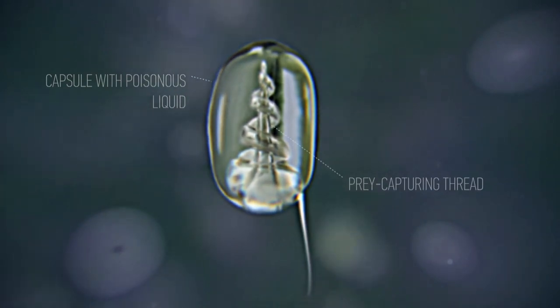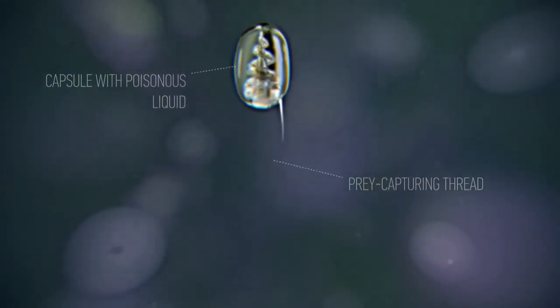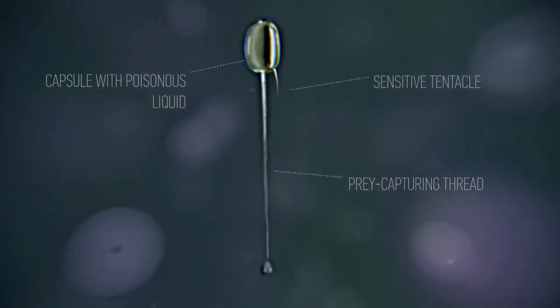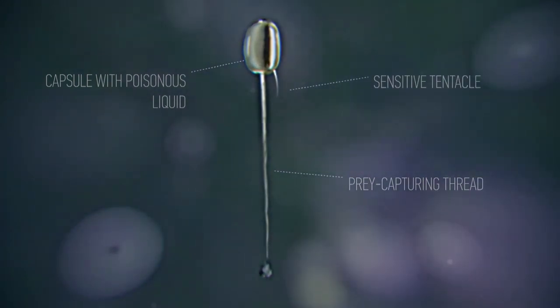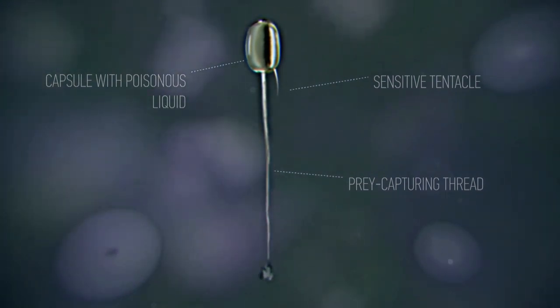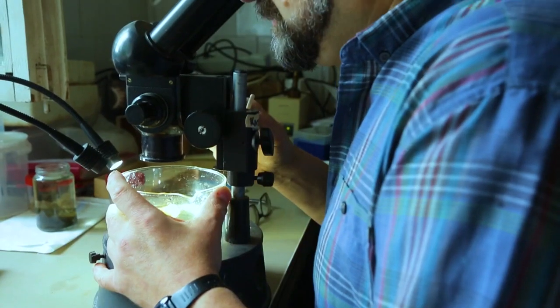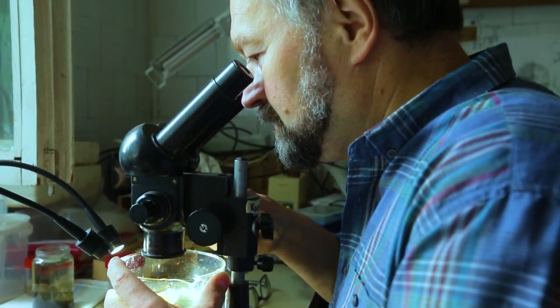On the capsule's surface are small spurs. When it touches something, the cap flies off and the thread ejects forcefully — like a harpoon, piercing the enemy. The jellyfish then injects poison into the victim's body through the cut.